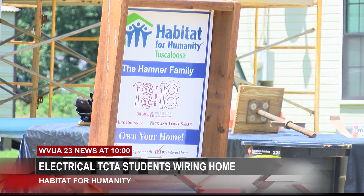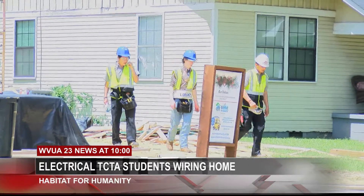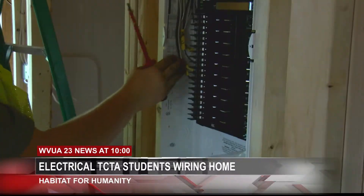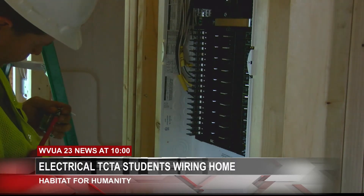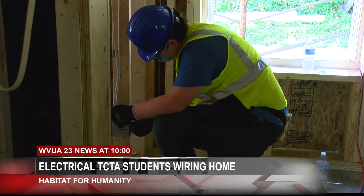The construction students have finished their part of the development as they built the frame of the house. This week, the electrical students are working on what they call the rough end, where they pull all the wiring in the house, drill all the holes, and then they terminate everything. After that, some of the electrical students will return during the summer to complete the trim-out process, where all the devices will be installed like plugs and switches.